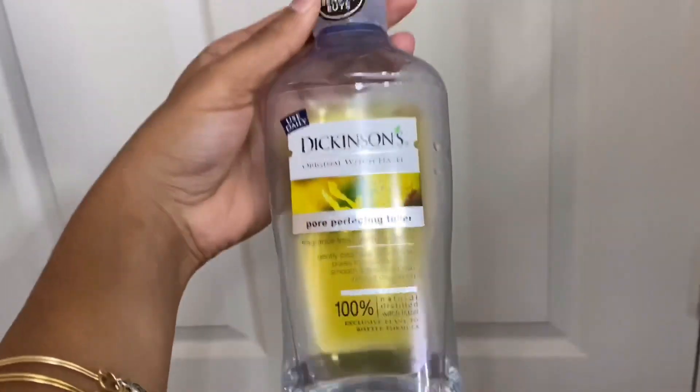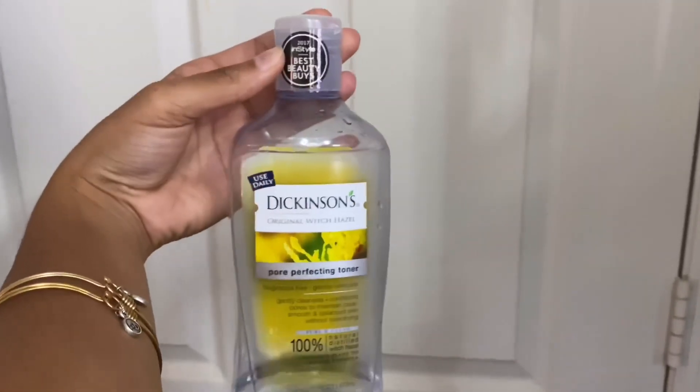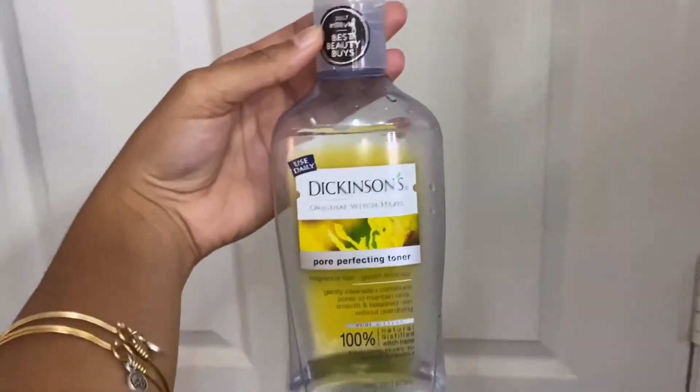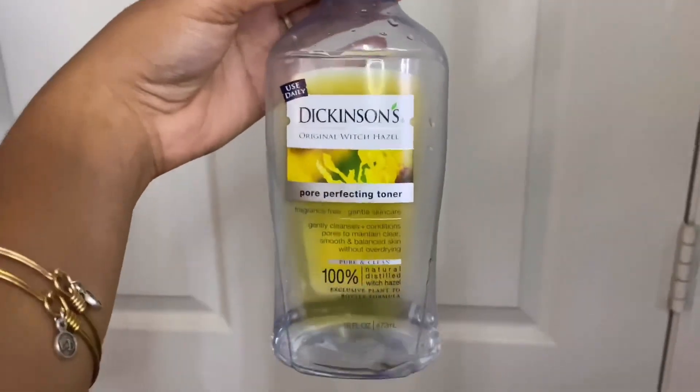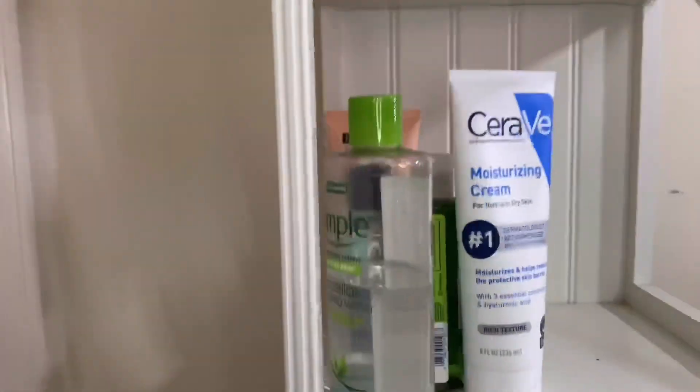Then I have Dickinson Pore Perfecting Toner — I don't have much left. It's the toner I've been using for a few months and it works just fine. It refreshes my skin and really digs deep into the pores that my cleanser and makeup remover didn't clean. It was six dollars from my local Walgreens.